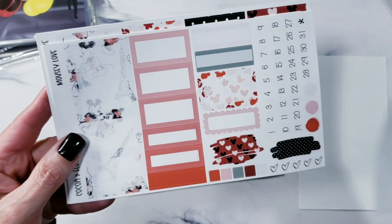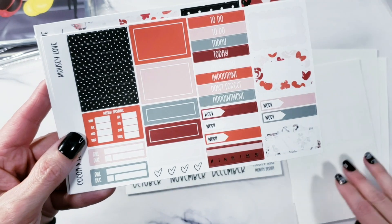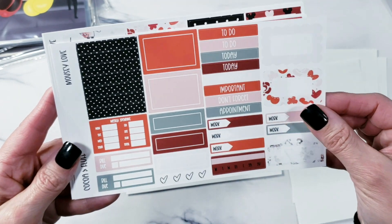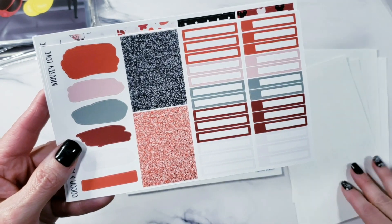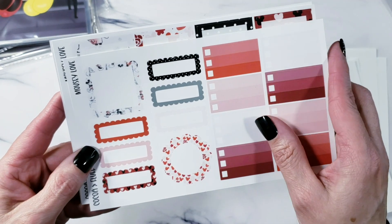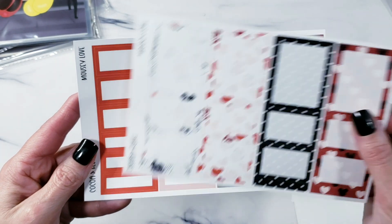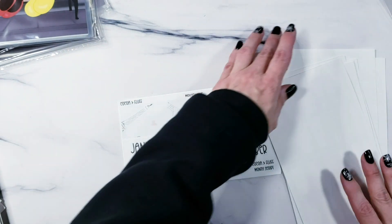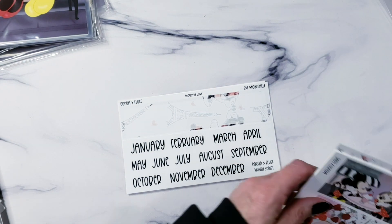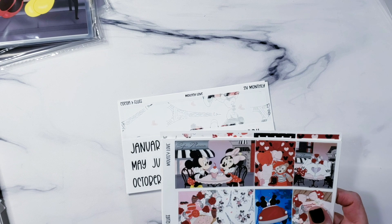Another flat lay and then Mickey and Minnie on the bench in front of the Eiffel Tower. And look at this washi — it is so beautiful. Then here are your date dots. I'm just going to flip through the pages and let you look at all the goodies. This is the format now for all of the exclusive art kits going forward. These are all the pages you will get — it is the deluxe kit, not a bundle, though that word keeps getting stuck in my head.